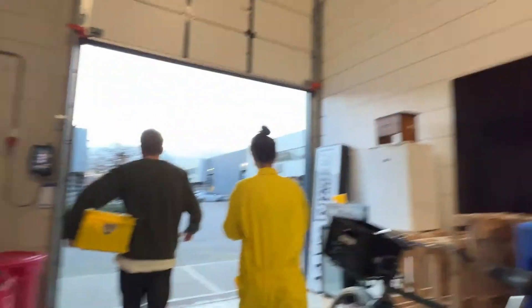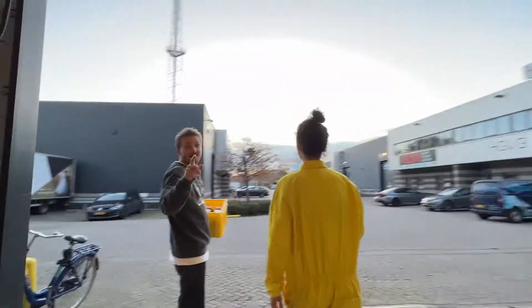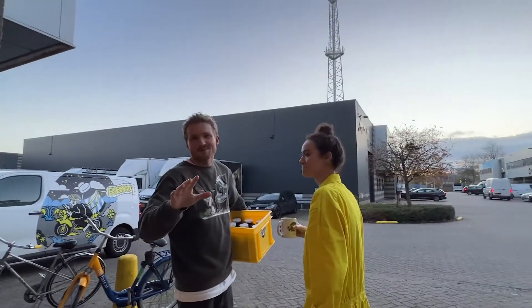Alright guys, that's it. Time to do some low-caf deliveries. And don't forget — it's low-caf, you can drink as much as you want.